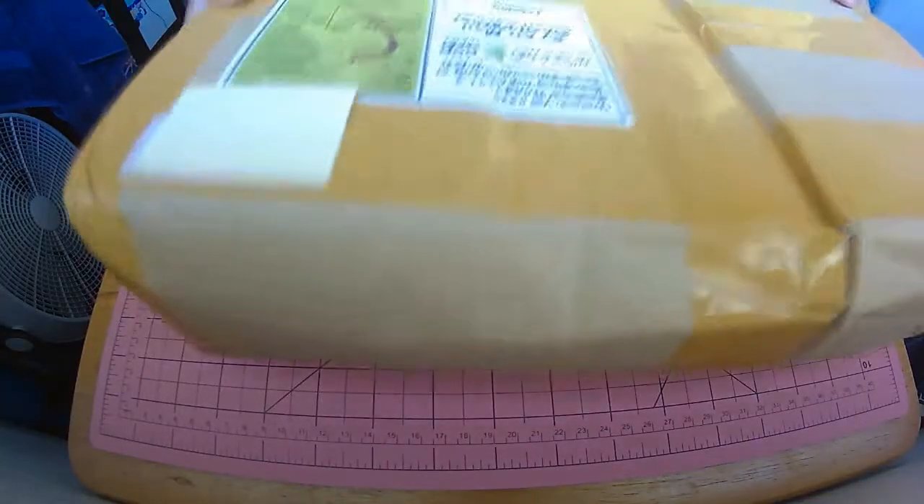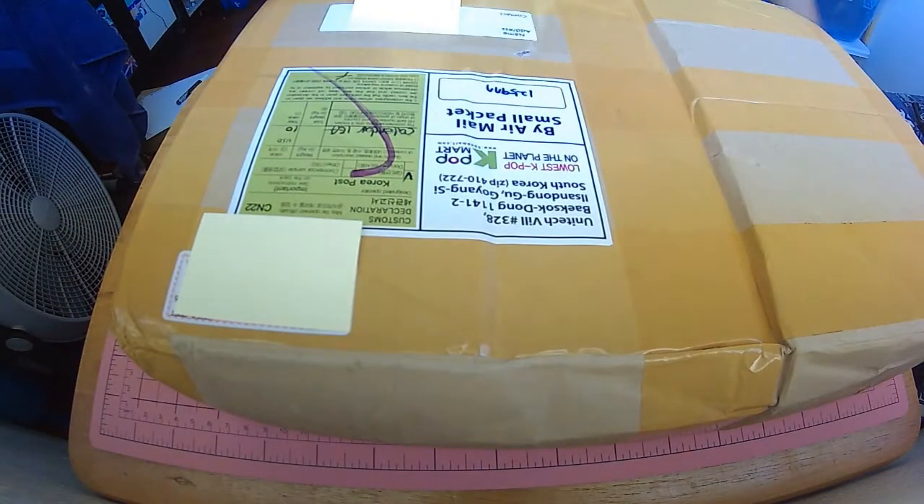The sad thing about Kpopmart is that they don't include the tracking number, which is kind of sad. I'm going to open it for you guys and probably show how it looks on my other camera. Let's get started — you don't need to know anything about my personal information.